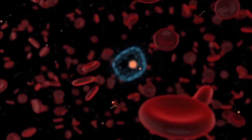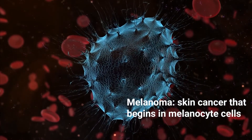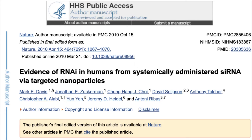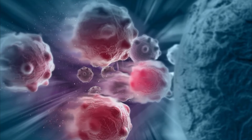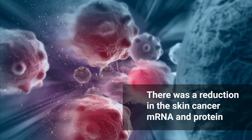RNA therapeutics also have the potential to treat cancers such as melanoma. Melanoma is a type of skin cancer in which malignant cancer cells develop from melanocytes, a part of the epidermis spread across the organ. These cancerous cells can spread to other areas of the body through the lymph system or blood. A study done by Davis and other researchers discusses a human phase 1 clinical trial of systemic administration of siRNA to patients with melanoma. The data demonstrated that the siRNA could produce gene inhibition and there were subsequent reductions in the skin cancer mRNA and protein.